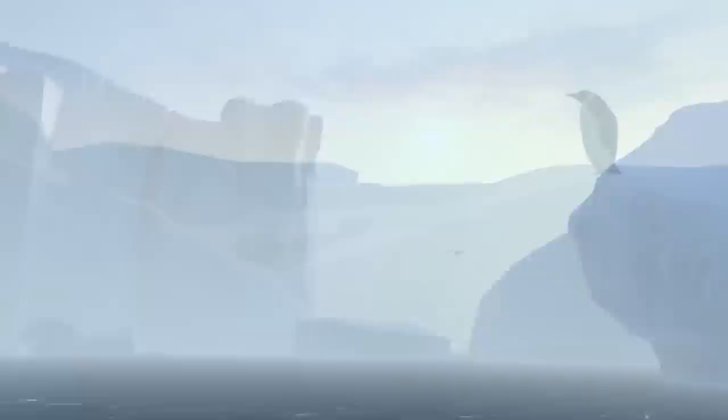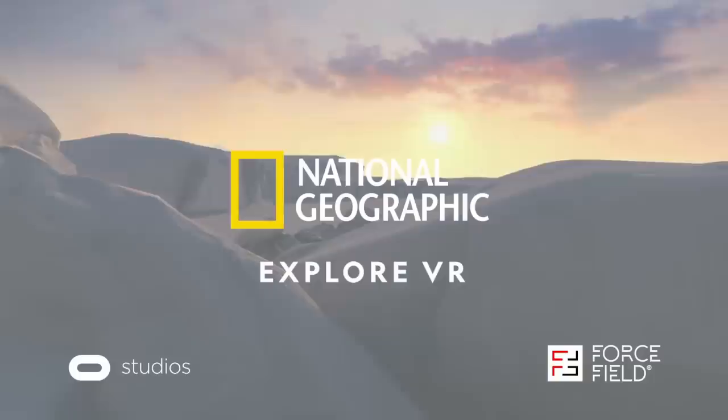According to the developers, there are more iconic locations on the way, but right now you can only go to one place in the world, so time will tell when that's going to happen. Now it's time to check it out and jump right into the metaverse.